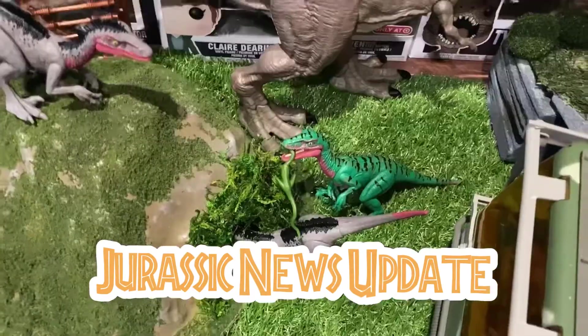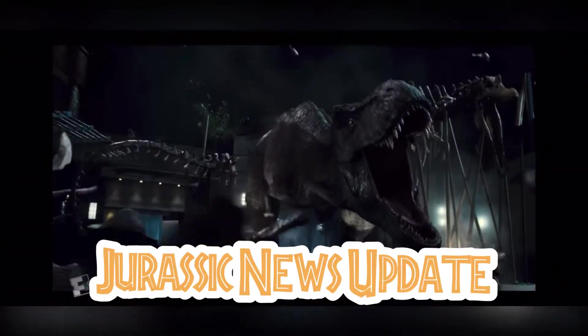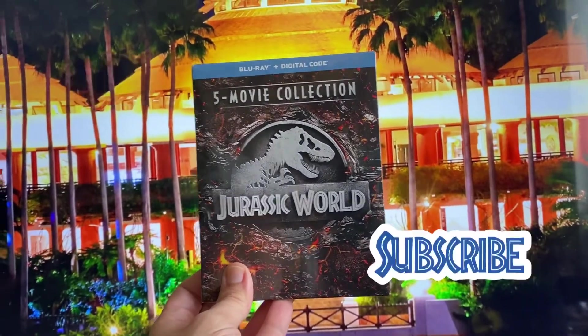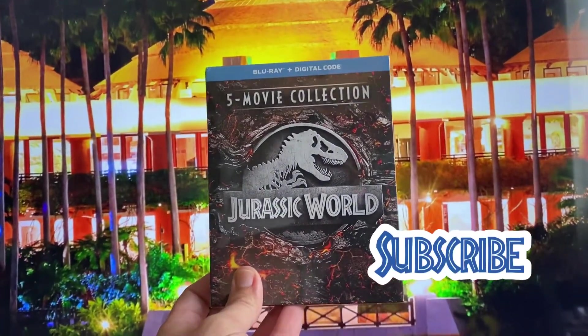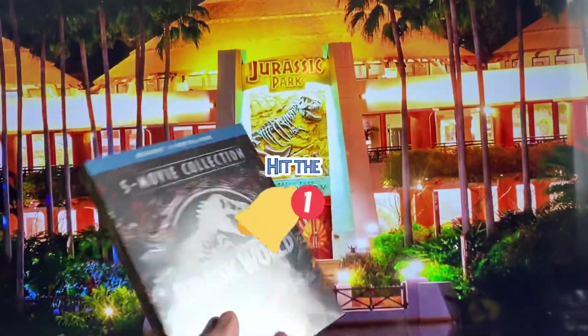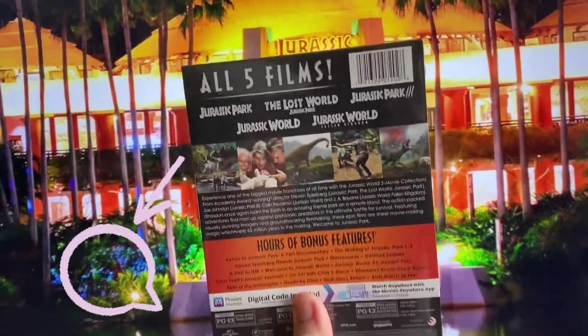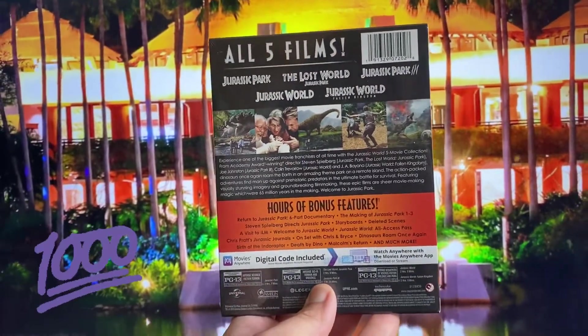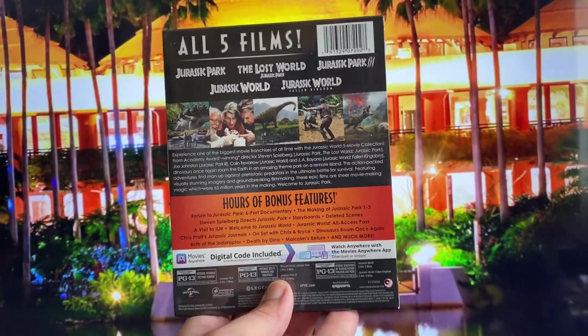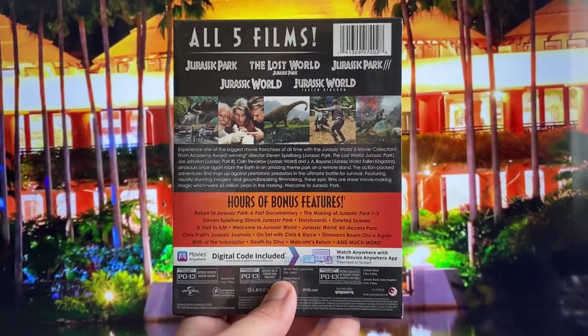Welcome to a Jurassic News Update! I just want to thank you guys for liking one of my last videos, the Super Colossal Carnotaurus video — it really did a lot more than I could have possibly imagined. Like, subscribe, hit the bell for notifications, and comment, because once we get a thousand subscribers, which is just around the corner, we will be raffling off this five-film Jurassic collection.